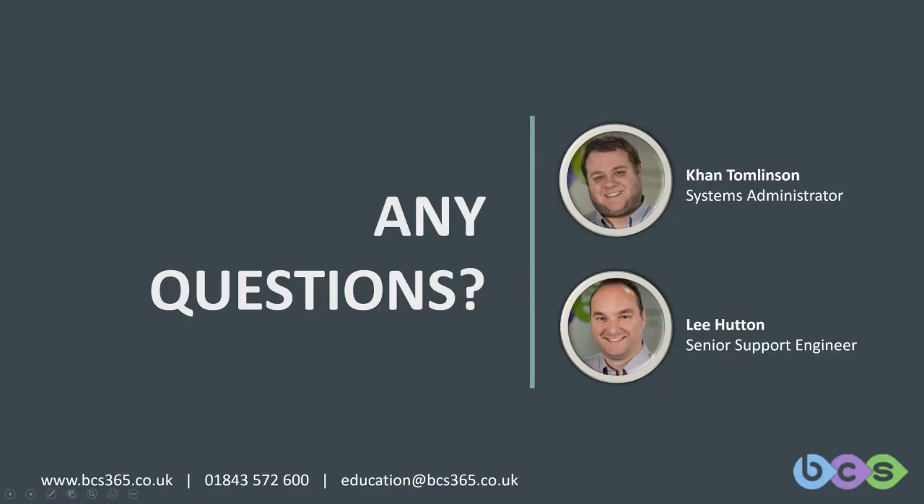I'd like to thank you all for being in these sessions with us — some of you have been here every week. If you require any of these recordings, please email us at education@bcs365.co.uk. I do suggest you do so to share it around your staff. Security is about layering — let's have many things in place so that if something fails, there should hopefully be something else there to catch what may have gone wrong.